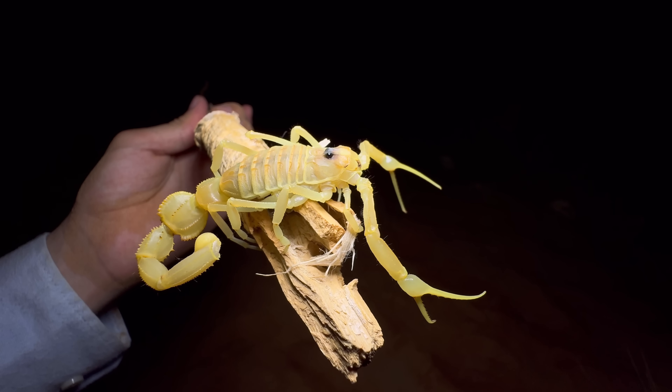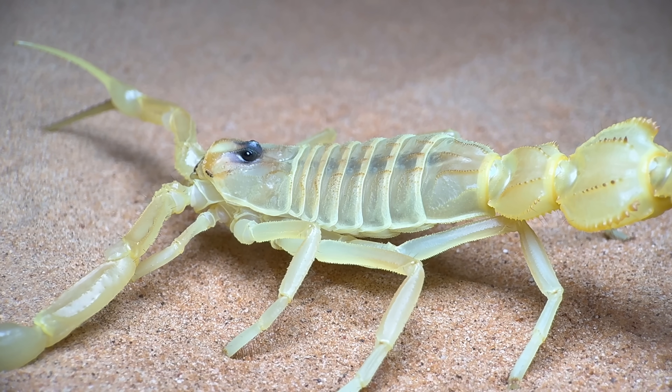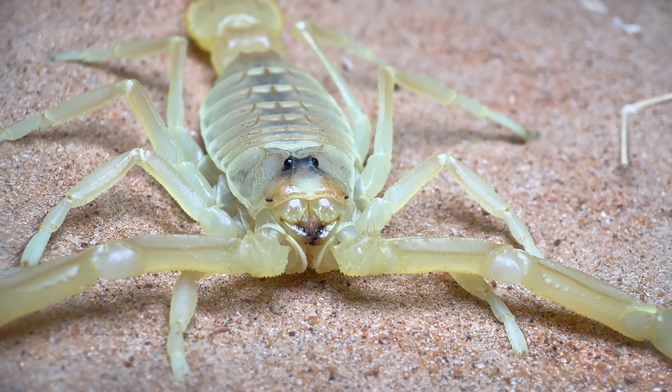This tail shape is unique to scorpions in the genus Apistobuthis. Uneven tail segments are quite rare in scorpions, and the purpose of these expanded segments is not really known.